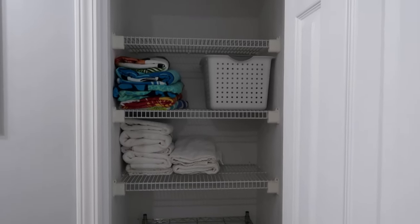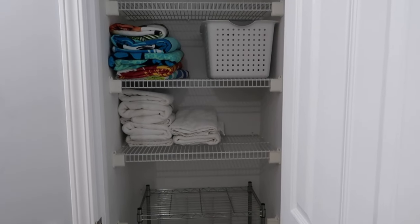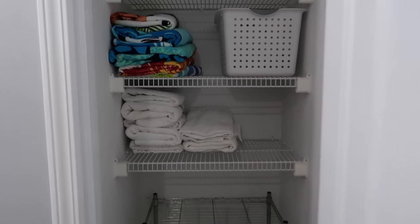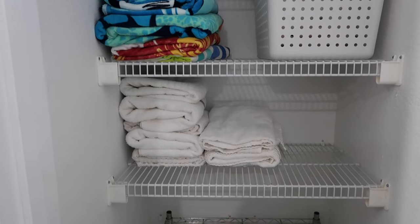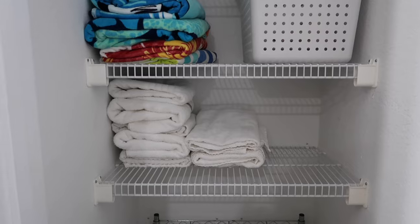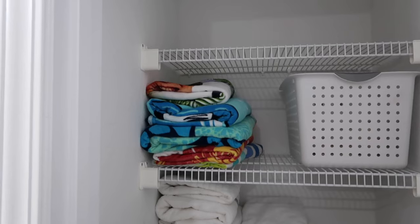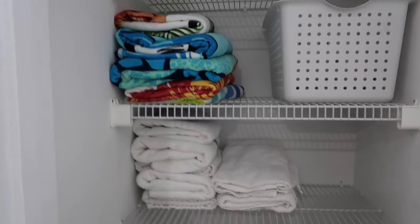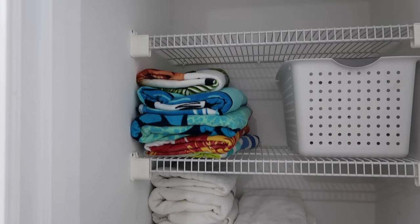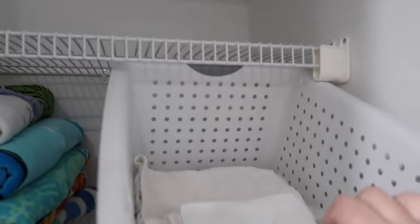So I folded all the towels that were clean, which is not a whole lot right now since we cannot do laundry — it's 14 degrees right now and we're scared our pipes are frozen. I went ahead and folded everything we had clean and put it here. This whole shelf right here will be towels; we have enough to fill the whole shelf. Here are the beach towels, and up here are the wash rags and hand towels.